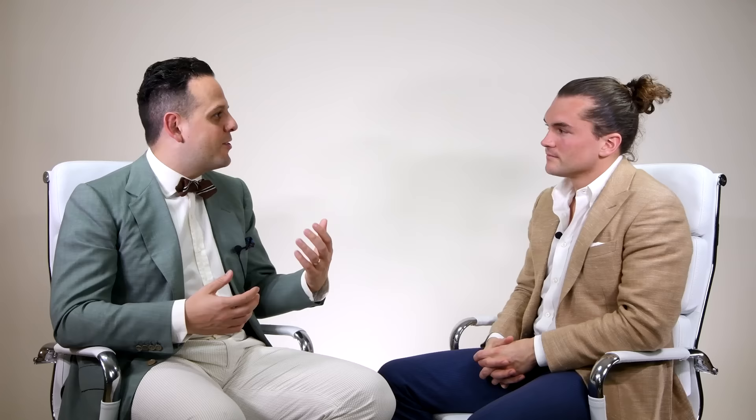I wear dinner jackets at home for parties sometimes in the winter. I like them, they're fun. But I'm also a dressier guy. Having these dress coats makes it fun for people to experiment. Some guys get bored wearing a tuxedo every time over and over again, so it's nice to change it up a little bit.